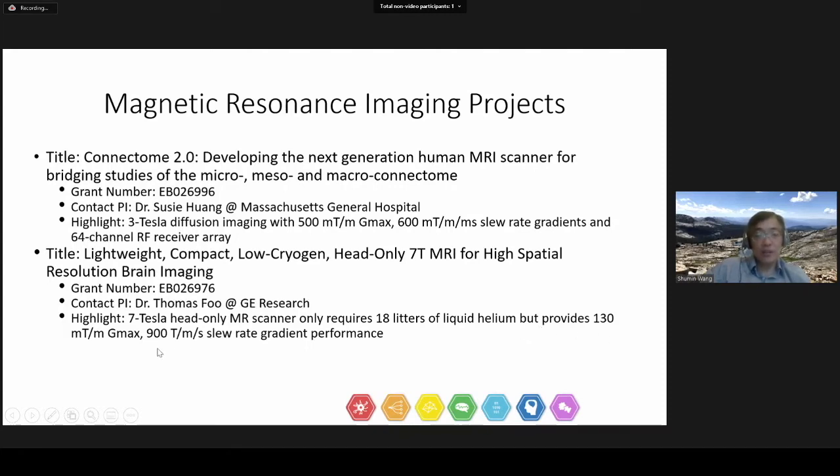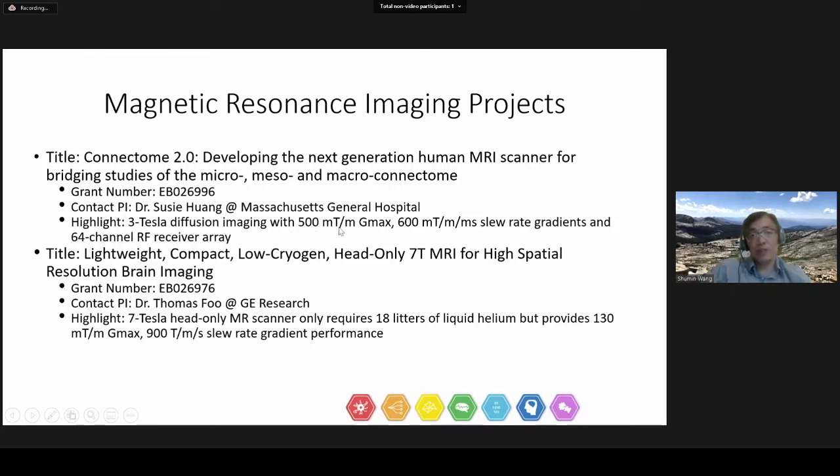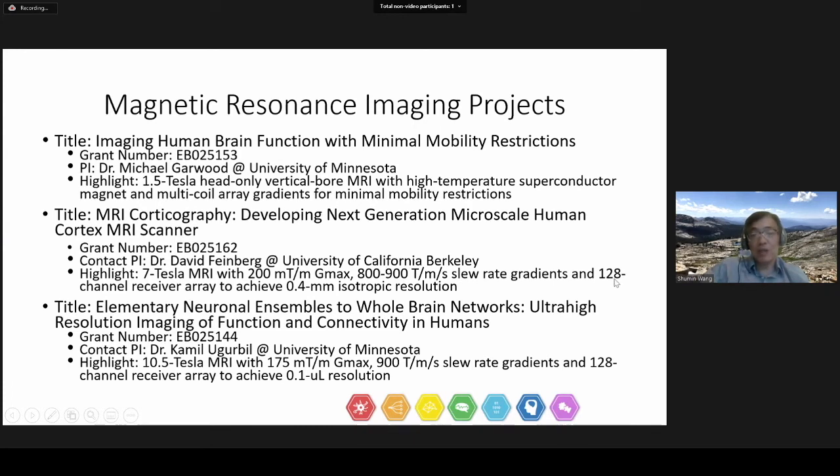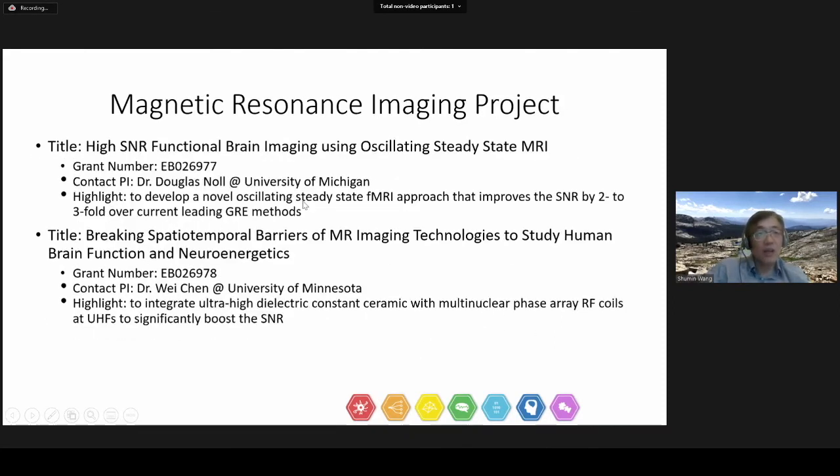The system can provide a high slew rate suitable for brain functional MR study. As you can see from these multiple projects, currently the highest field strength we sponsored is 10.5 Tesla, the highest gradient slew rate is 900 tesla per meter per second for functional imaging, the highest gradient strength for diffusion imaging is 500 tesla per meter, and the maximum channel count for the receiver is 128. That's the current state-of-the-art. We also funded one project led by Dr. Doug Noor from the University of Michigan on a new MR sequence that can improve the signal-to-noise ratio by 2 to 3-fold over the current gradient echo method.